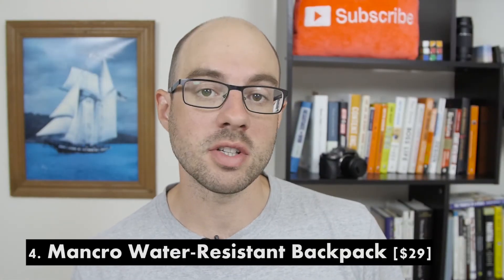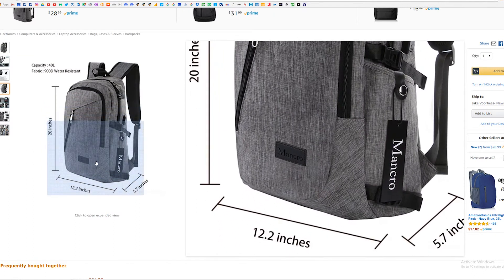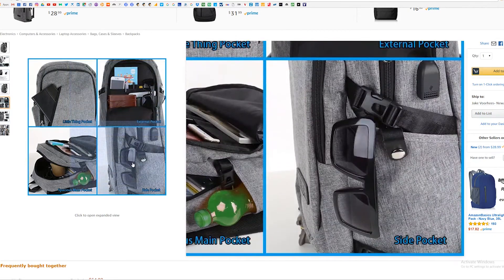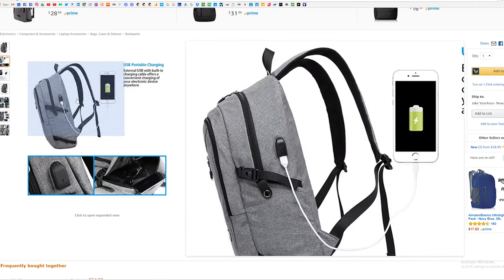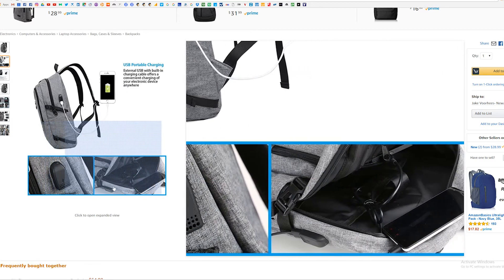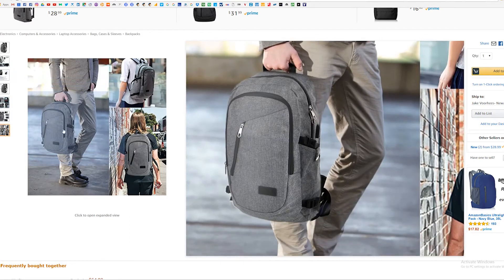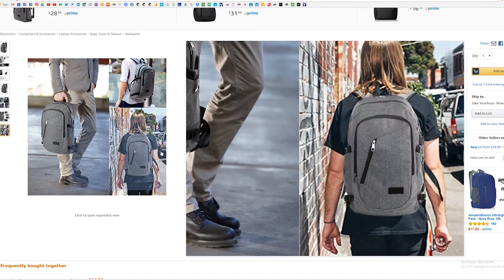Four, the Mankro water-resistant backpack. This is our budget option — and it's water-resistant, which is great for those on the West Coast or in rainy East Coast environments. It has three main pockets and nine inner pockets, with two sealed water-resistant pockets to keep your laptop, phone, and iPad safe. A really cool feature is an external USB with a built-in charging cable, perfect for those with grab-and-go phone chargers. It also has a theft-proof combination lock, is made from eco-friendly nylon, and has padded shoulder straps.